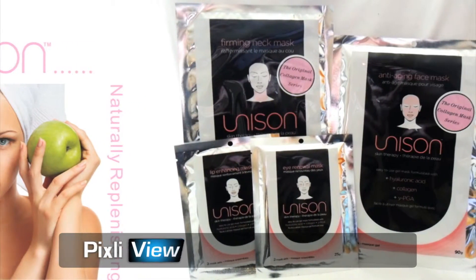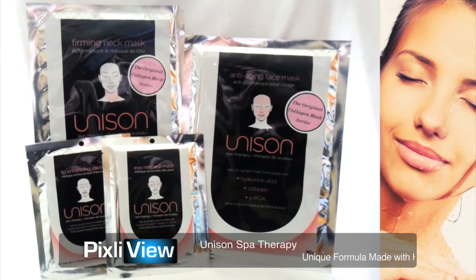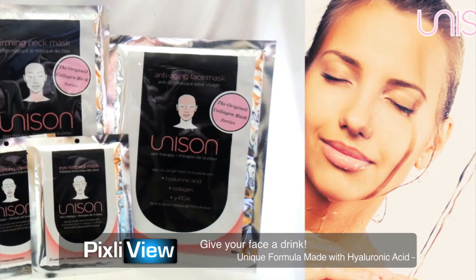It's the original collagen face mask series and they are extraordinary. With me today to talk about that is Brenda Gallagher. She's actually Skyping us all the way from Shanghai.